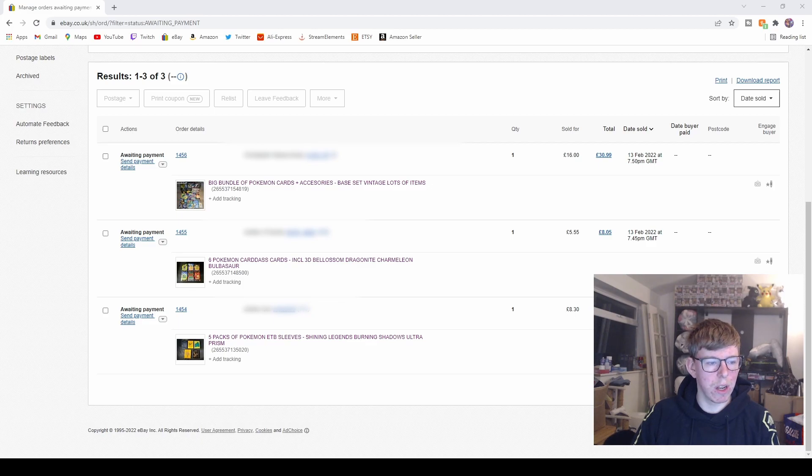So here's everything that sold this evening: £16 on the big bundle, £5.55 on those cards, £8.30 on the sleeves — about £30 all in. Not too bad really. Just got to spend time packaging them up and getting them sent out. I'll blur out the buyers' names so they're not seen. I'm recording this on a Sunday evening — the weekly reselling video will come out tomorrow morning on Monday.